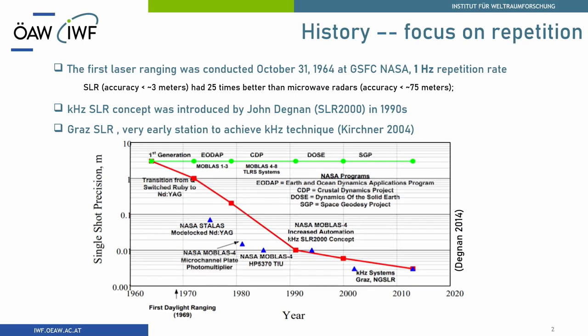I think it's better to first look back at the history. I took this chart from Mr. John Degnan. Our first laser ranging dates back to the 1960s, and in the late 1990s John also introduced the laser ranging 2000 concept into our community. Our station was one of the earliest to put this high repetition rate technique into operation.